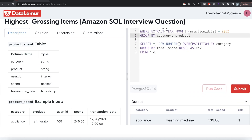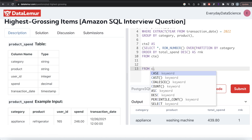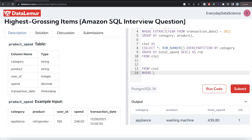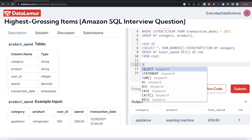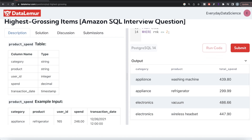Once we have this, we store it in a second CTE — CTE2 — and this entire query goes into parentheses. From CTE2, we only keep rows where rank is less than or equal to 2, and return the three required output columns: category, product, and total_spend. This looks good, let me go ahead and run it. For each category we now have the top two products by total spend.